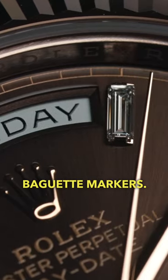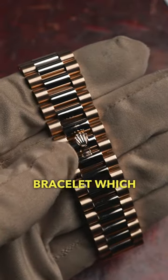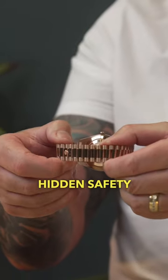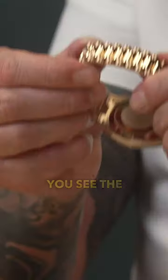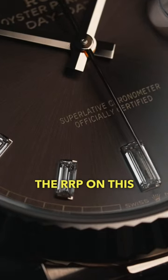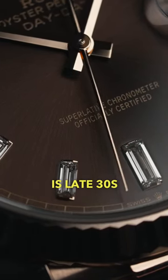They are full baguette markers. It's got the presidential bracelet, which is unique to the 18 karat gold Day-Date. It's got the hidden safety clasp, and to open the bracelet you'll see the little Rolex coronet — you just open that there, and that's pretty much how it opens.